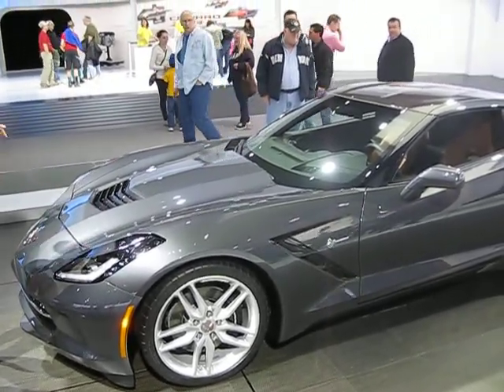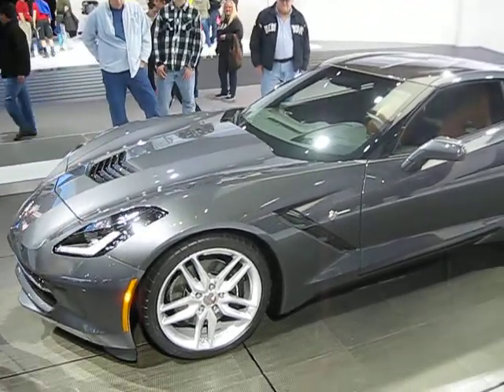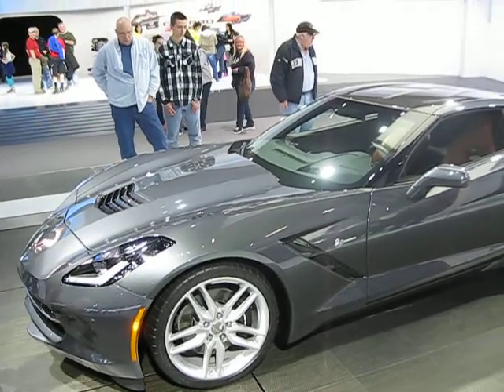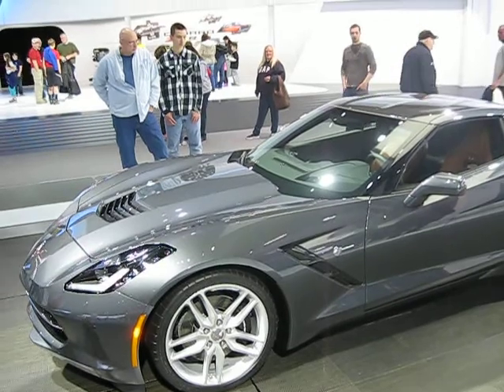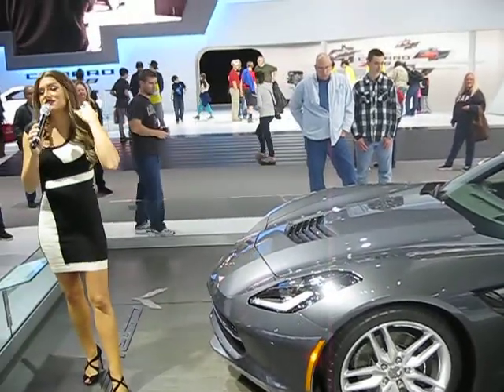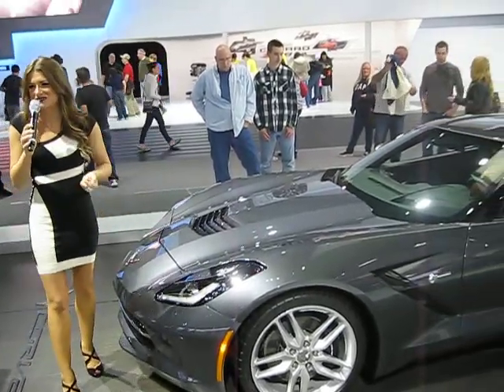We're expecting this LT1 to produce 450 horsepower and 450 pound-feet of torque. The reason we say expecting is because we have not finalized SAE numbers yet. We know it's going to be 450-450, but certainly before the launch in the fourth quarter of this year, there's a possibility we could cram a few more ponies under the hood.